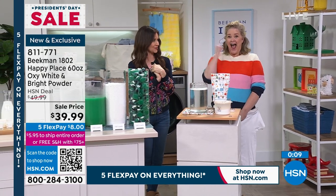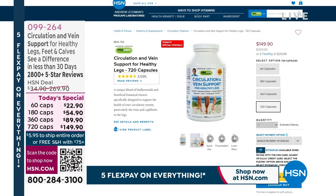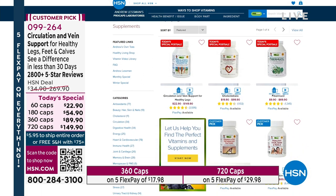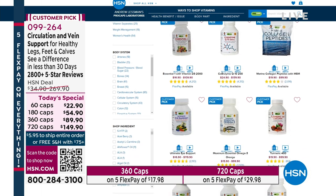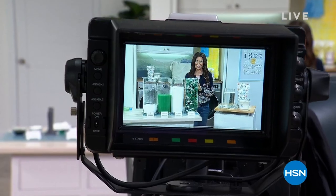Adding the oxygen brightener at $39.99 to the today's special at $59.99 would total over $75, unlocking free shipping. We also have an amazing deal on the dryer balls and the essential oils, and even a fabric softener. We'll be right back.